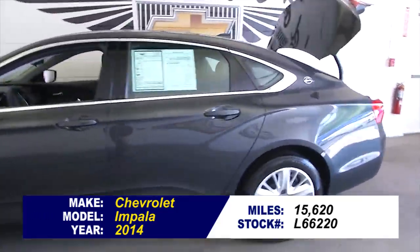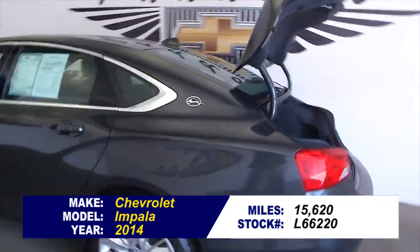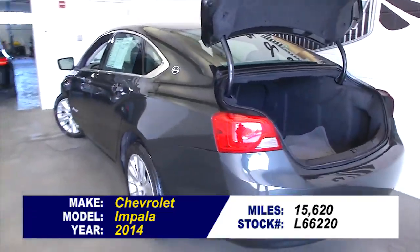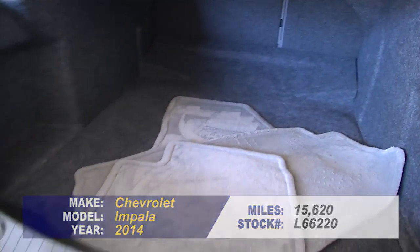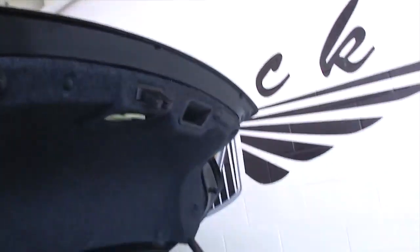Let's take a look at this 2014 Chevrolet Impala. In this video walk around, we're simply going to start at the back of the vehicle, here in the trunk, and work our way to the front of the vehicle. As you can see, this Impala is real clean, been taken care of very well.